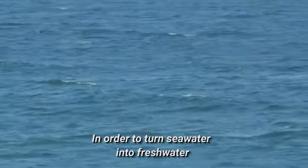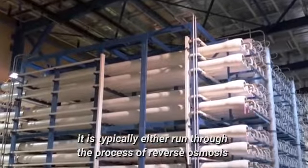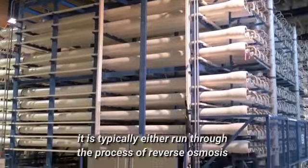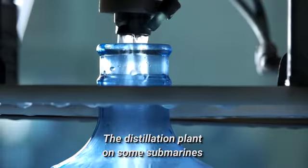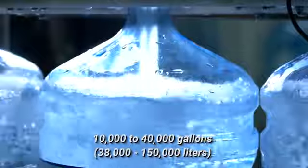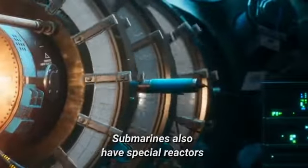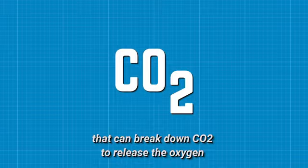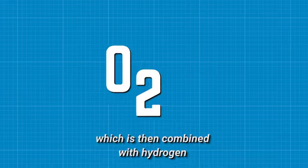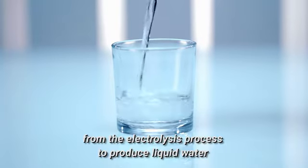In order to turn seawater into fresh water, it is typically either run through the process of reverse osmosis, or it is distilled. The distillation plant on some submarines can produce 10,000 to 40,000 gallons of fresh water per day. Submarines also have special reactors that can break down CO2 to release the oxygen, which is then combined with hydrogen from the electrolysis process to produce liquid water.